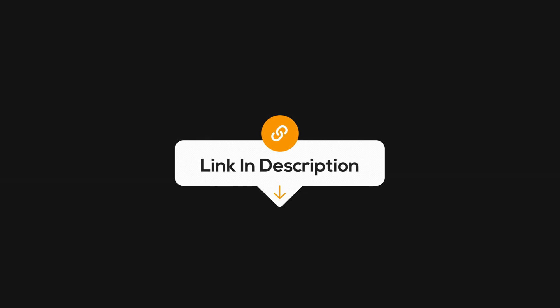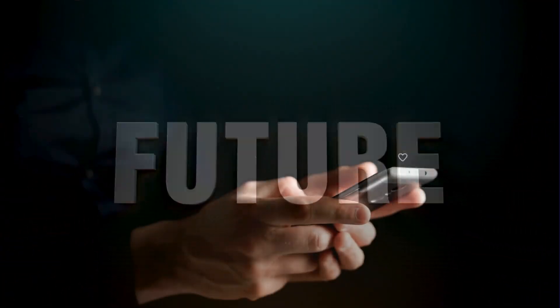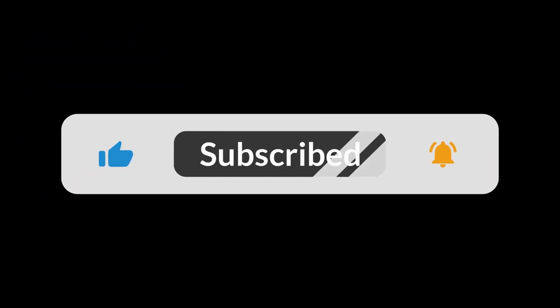All the relevant links are in the description. So, what do you think? Is LLM SEO the future? Let me know in the comments below. And if you enjoyed this video, don't forget to like and subscribe for more on the ever-evolving world of SEO.